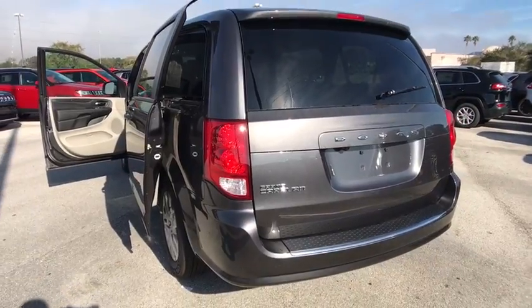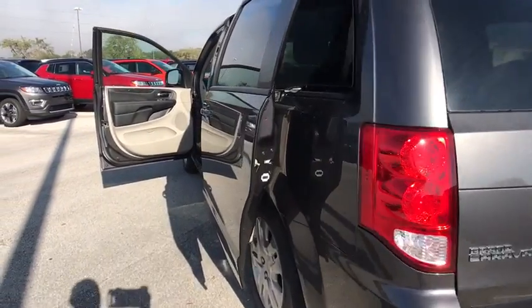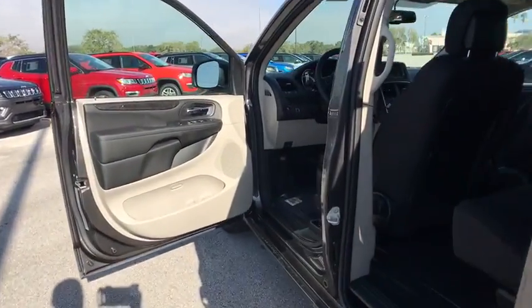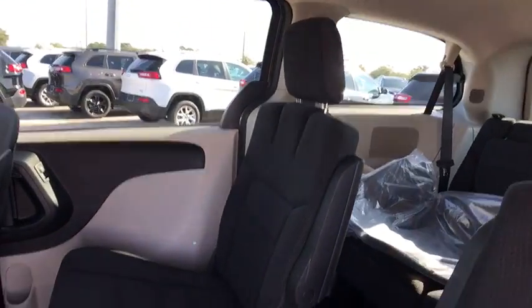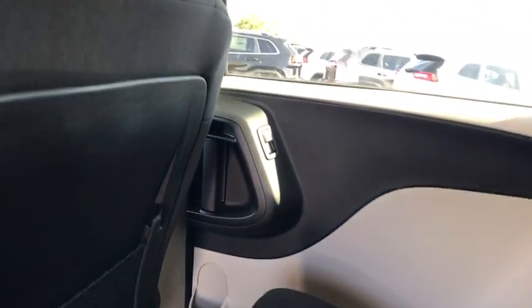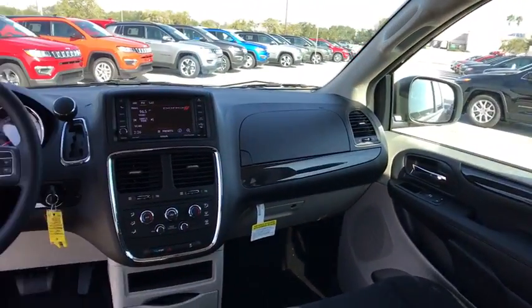Front wheel drive, power windows, trip computer, child safety locks, power door locks, CD player, MP3 player, bucket seats. This beauty is sure to make you the talk of the neighborhood, so call or drop in for a test drive today.